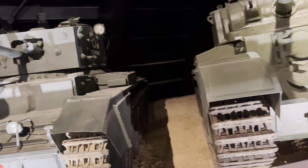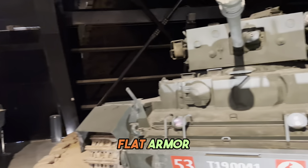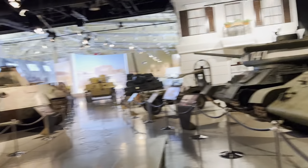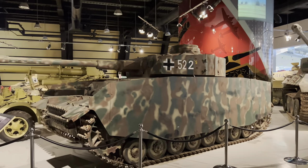The Comet. Here we have the brutal Cromwell with its thick, flat armor. Churchill. Look over here, we have the long-barreled Panzer IV.